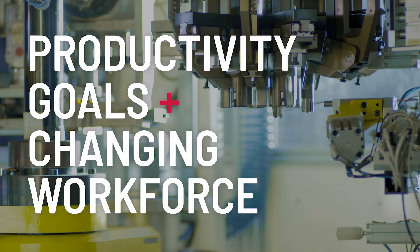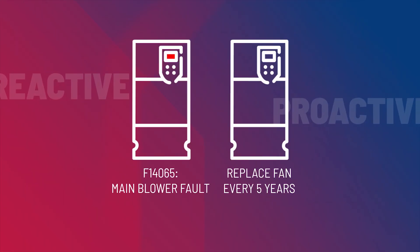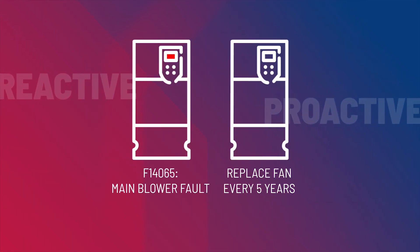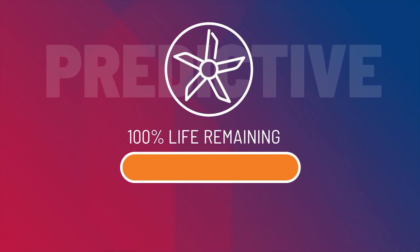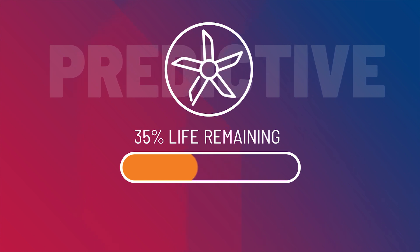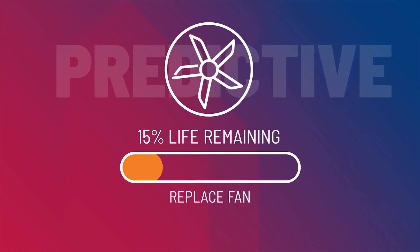Productivity goals and a changing workforce landscape is evolving how maintenance departments think. Increasingly, there is a need to move away from reactive and proactive approaches to maintenance towards a more predictive mindset. And today, one of the most valuable devices in your application — your variable frequency drives — can help you move towards the predictive approach, giving you time to take the right action.